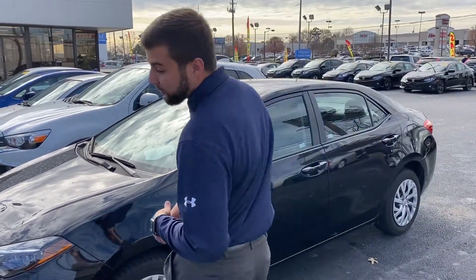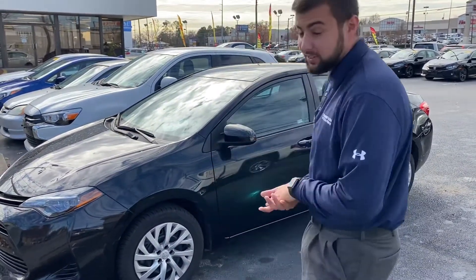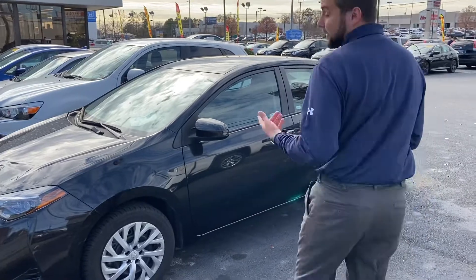Hey Nikita, this is Tyler from Tamron Honda and Hoover. I just wanted to thank you on one of our most recent arrivals — a 2018 Toyota Corolla. As you can see, it is here on the lot. You're gonna have lane departure and adaptive cruise control.